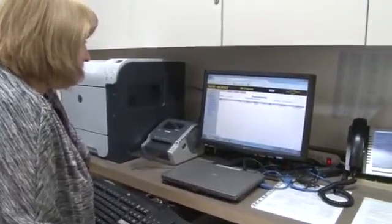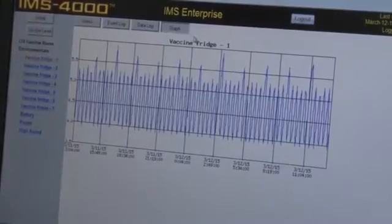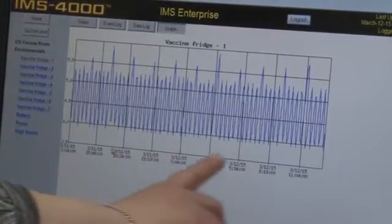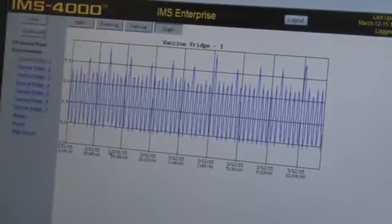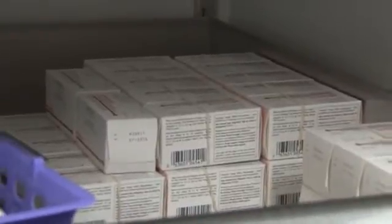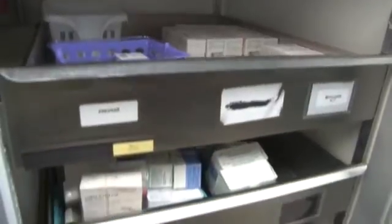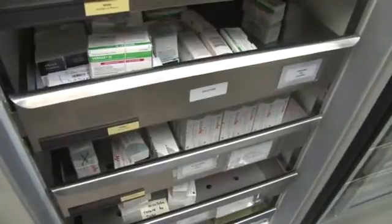Later this spring, we're going to be deploying a new program called the Panorama Inventory Module that will manage our inventory. It will help us track our vaccine both internally and what has been sent out to our clients — the health care providers in the area. It will also streamline our ordering process to the government pharmacy. Currently we use manual paper and fax it in, whereas with Panorama we'll be able to submit orders online and track them until we receive them.